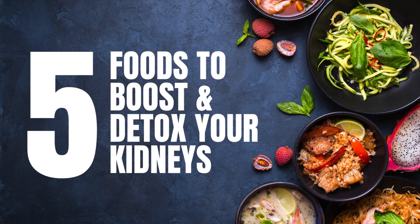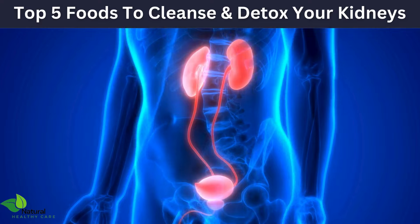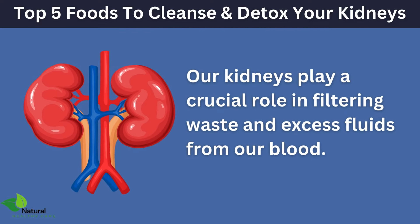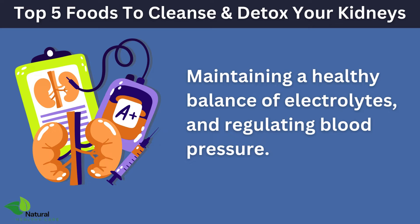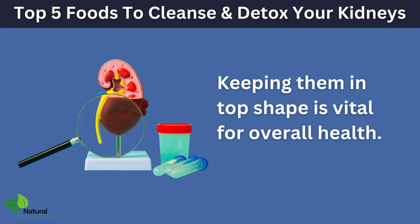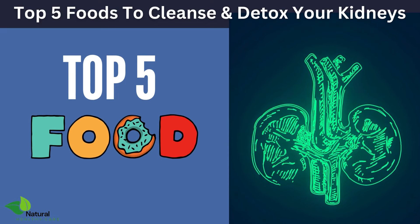Today, we're diving into an essential topic: how to boost your kidney cleanse and detox with five powerful superfoods. If you're looking to support your kidney health naturally, you've come to the right place. Our kidneys play a crucial role in filtering waste and excess fluids from our blood, maintaining a healthy balance of electrolytes, and regulating blood pressure. Keeping them in top shape is vital for overall health. So, let's explore the top five superfoods that can give your kidneys the boost they need.